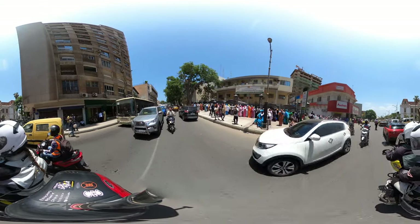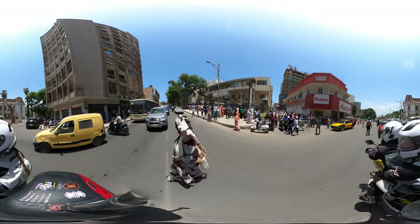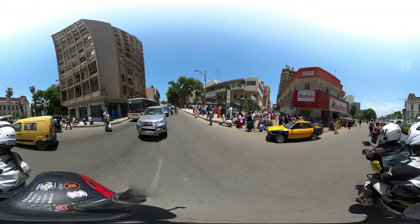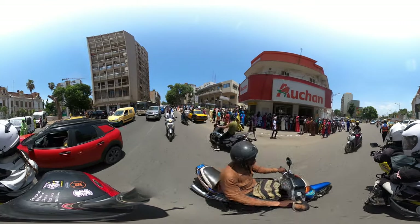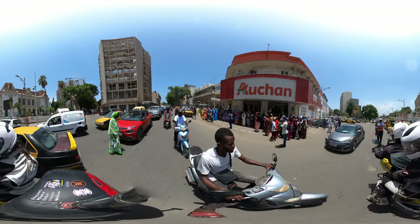I really have no idea what's going on over there, but there are a lot of people. Look at all these cameras — something big is going on here. There are police officers blocking our way.